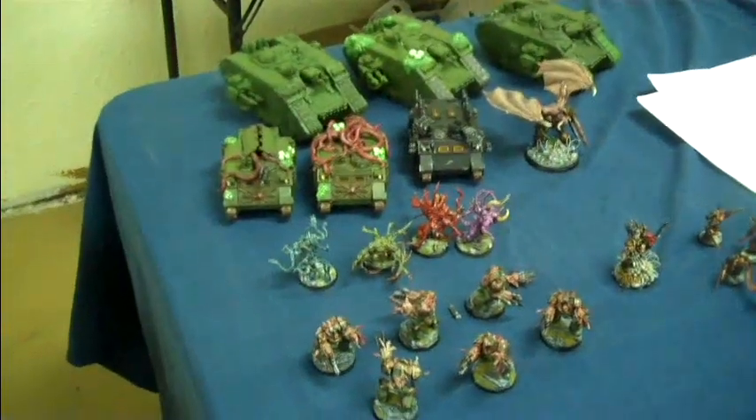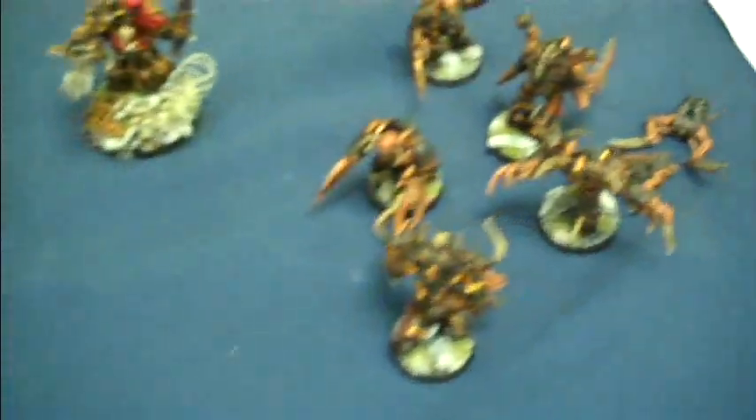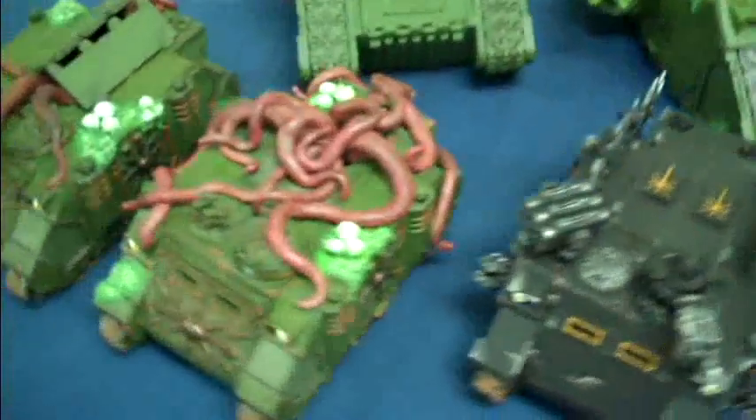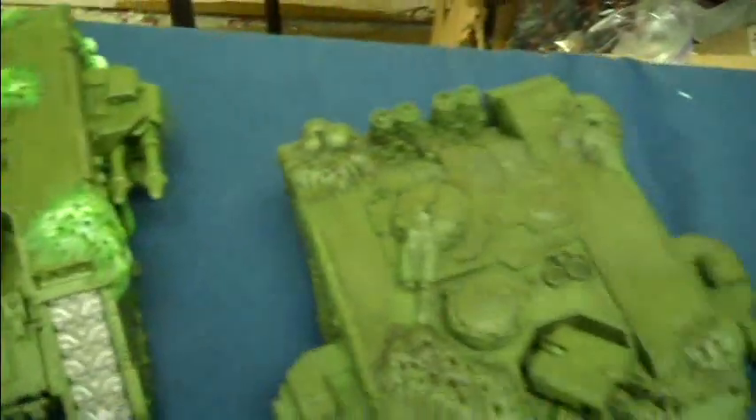Mic check, testing one two three. Here's some trade-in stock — this is not finalized yet, but I thought I'd show it to you. Some obliterators, Chaos Space Marines, a Demon Prince, and these really quite frankly amazing Nurgle tanks. This one's not painted yet — it's just a little giant pustules kind of thing.